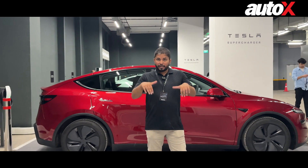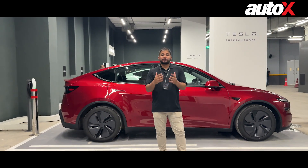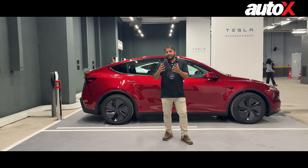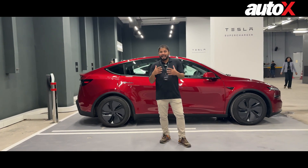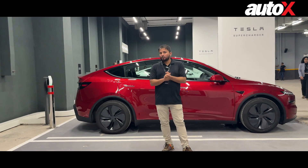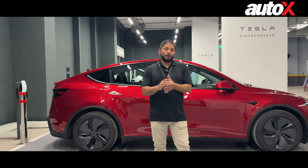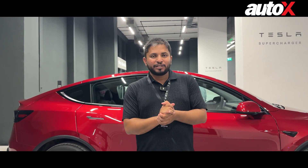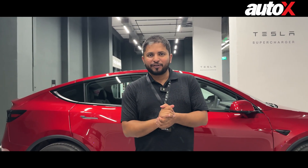At the moment there is just one Supercharger in Delhi, which is here where I'm standing, but three more are coming up in Delhi NCR — starting with Noida, then Saket, and then Gurgaon as well. That was about the Supercharger network of Tesla. As for the Model Y you see behind me, we are going to be driving it very soon, so stay tuned for our first drive review.